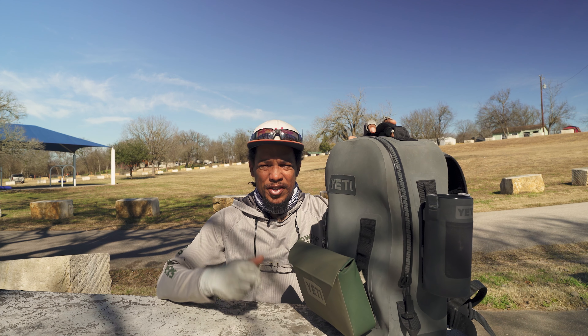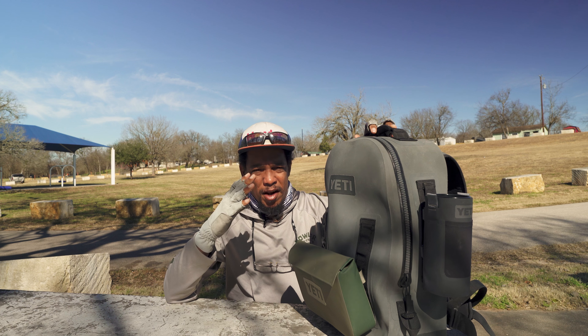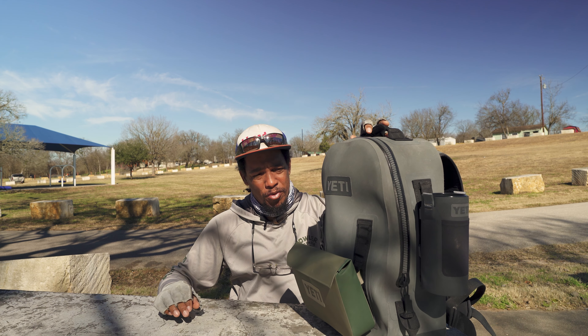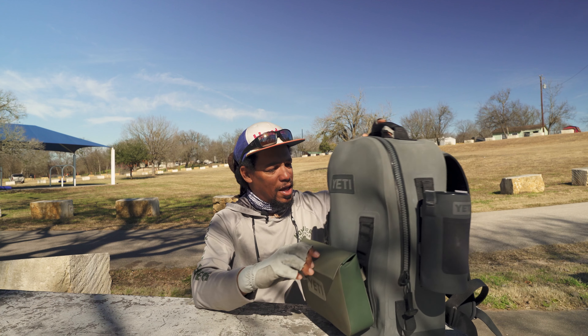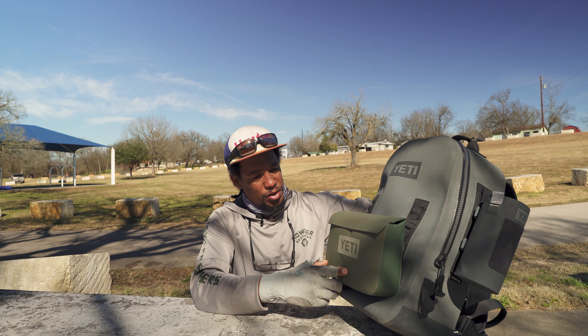Since I'm not taking my boat, I thought I'd show you guys kind of what I bring if we're fishing out of somebody else's boat rig. I've got everything in my Panga backpack with the pouch on the outside.